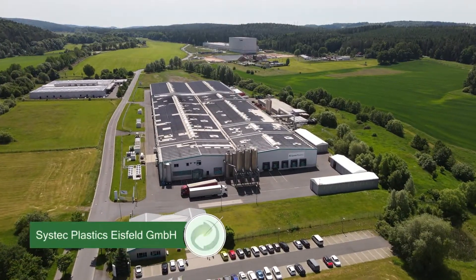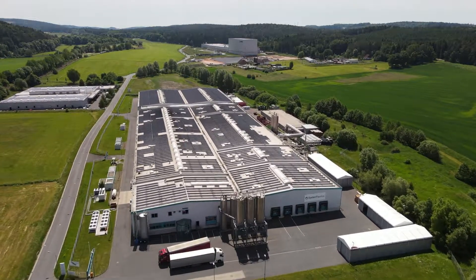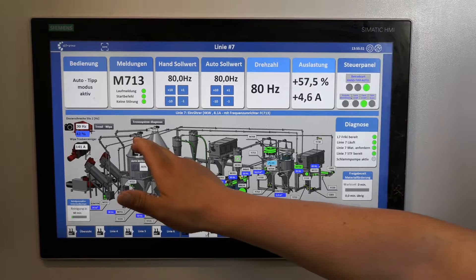Systec Plastics Eisfeld recycles film waste from the yellow bag and the yellow bin. The Der Grüne Punkt subsidiary has developed a new process for this purpose.